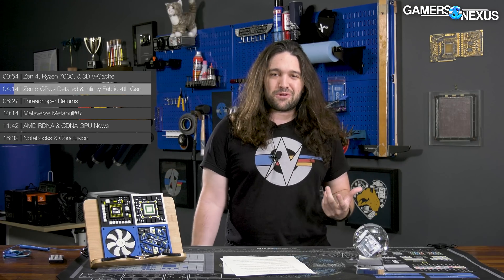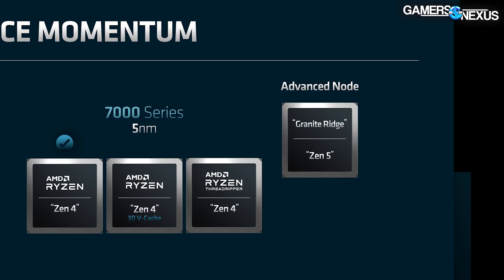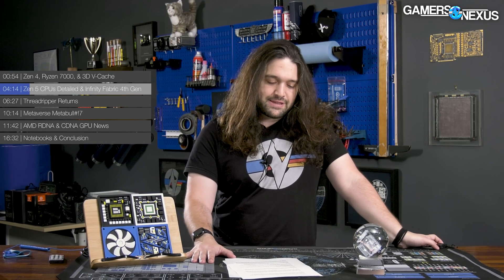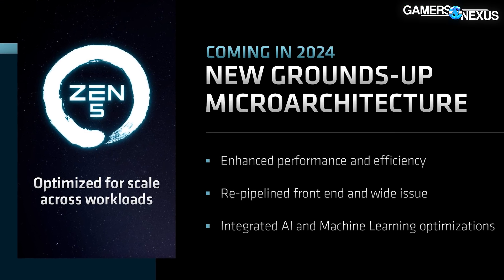There was some Zen 5 news — AMD officially announced Zen 5, even though we're not on Zen 4 yet, setting the roadmap. New Zen 5 CPUs are codenamed Granite Ridge and are shown landing around 2024. AMD has two CPU teams working simultaneously: one doing a ground-up build — that's Zen 5 — and another working on improvements to existing architectures. Zen 5 is ground-up, and AMD committed to bringing 3D vCache to this generation as well.